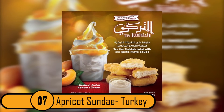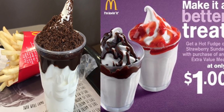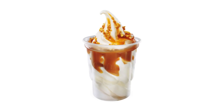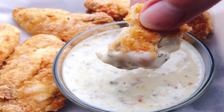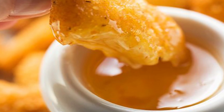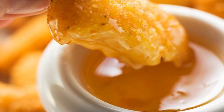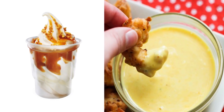Number 7: Apricot Sundae, Turkey. American McDonald's restaurants have traditional sundaes, but we don't have an apricot sundae. This is something you will only find in Turkey. It's a soft serve ice cream with an apricot topping. Many customers dip their chicken McNuggets in the garlic mayo sauce that's also available in Turkey. Since the apricot sundae was introduced, customers started dipping their chicken McNuggets in the apricot topping as well. This dessert is only served during the summer, so during the winter customers need to stick to that garlic mayo sauce.